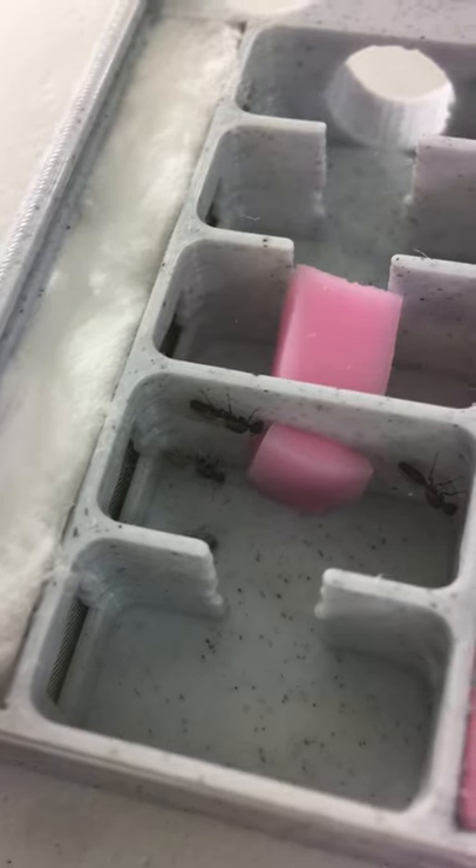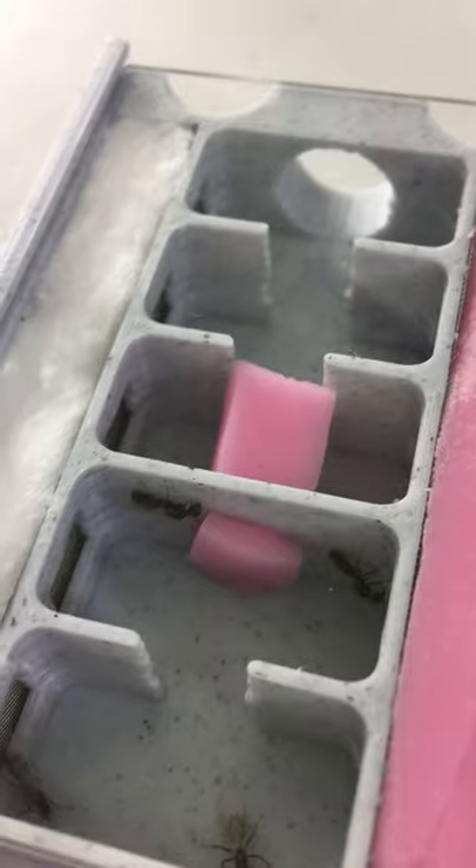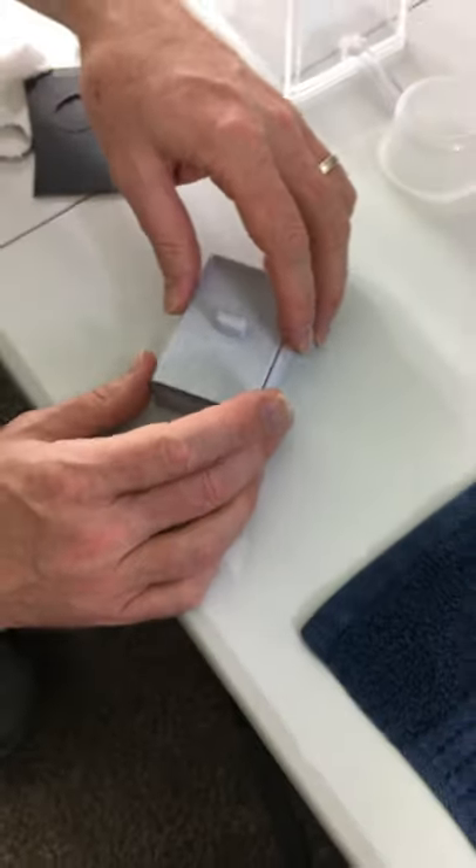Hopefully we can get them to found. We have seven nests of four to five, something like that. So wish us luck. Thank you. Bye.